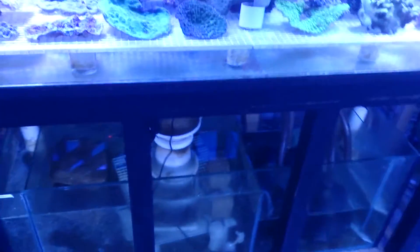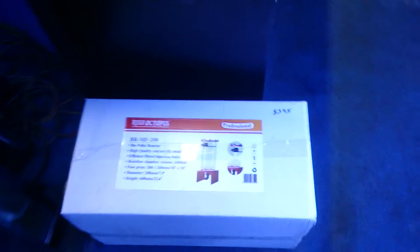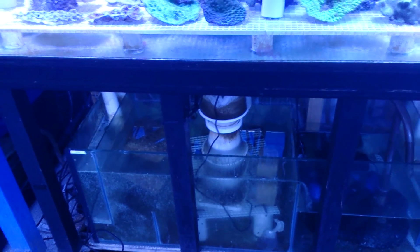Now with the use of things like biopellet reactors, or if you want to dose it manually you can dose NPX or NOPOX, we find that the algae that used to grow in our sump just dies. These products are far more efficient, our water quality is better than ever, and the nutrient level is too low to grow the algaes. So you do not need algaes in refugiums anymore with the use of these products.